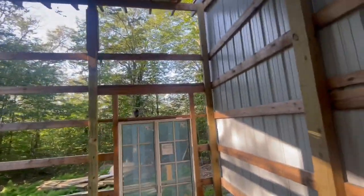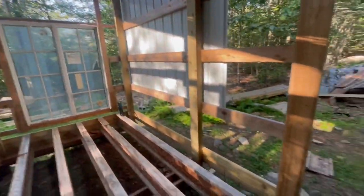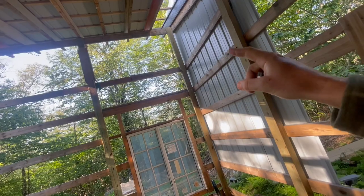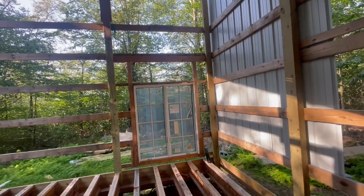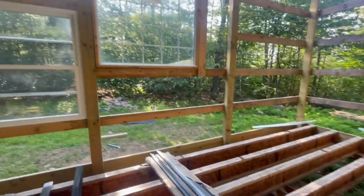Originally it was going to go out so that the stairs would come from here up, and then you'd have a door at the end that would go into the bedroom. But we're getting rid of that design. And now this would be the kitchen over here.